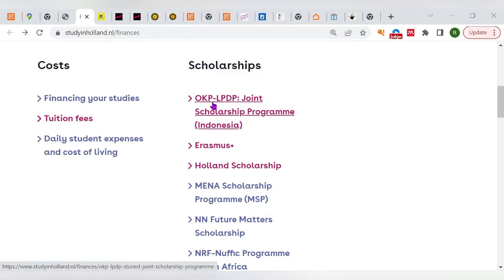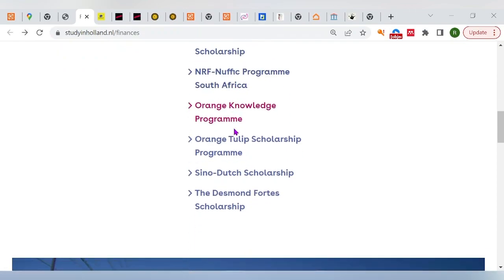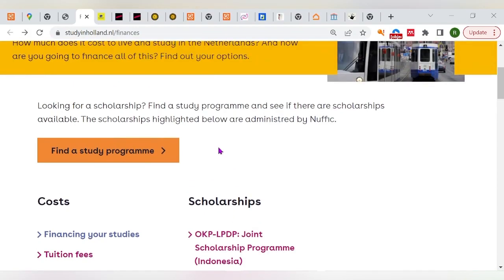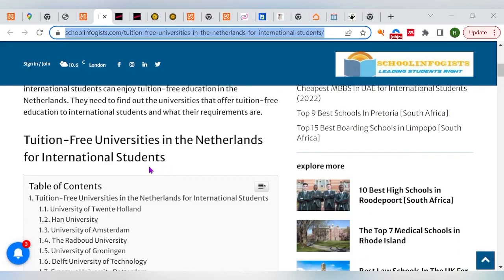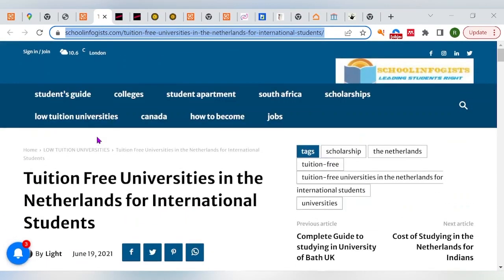You can apply for any of these scholarship programs. We have the Erasmus Scholarship, the Holland Scholarship — which is very popular — and the MENA Scholarship Program, among many other opportunities. But as I said, you have to first apply to a university before finding a scholarship. There are so many universities in Holland.